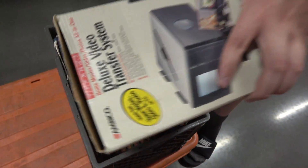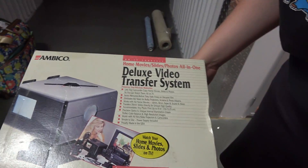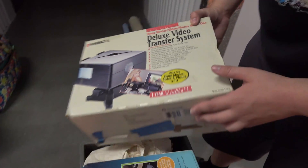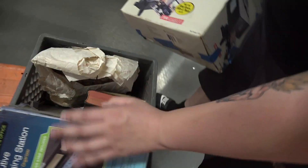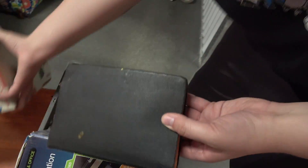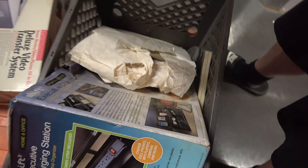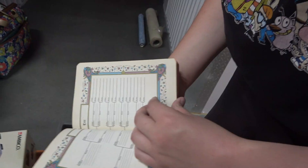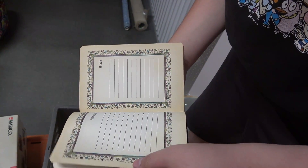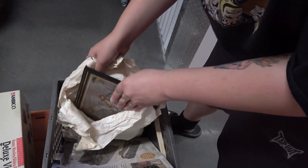And then we got a deluxe video transfer system. If this was like 1999, we would be set right now. We also got an executive charging station, a very old looking book, and something that looks like a power thing — it might just be a fancy name. Is this a Bible or what is this? Not sure. Are these pictures? No, this is art. It says Michelle.